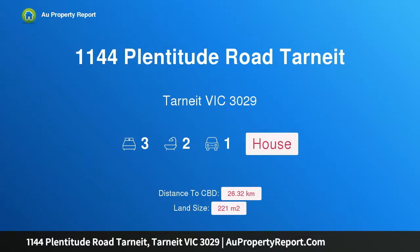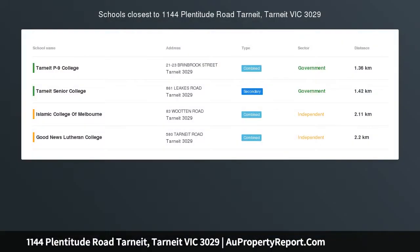Hi, I am glad to introduce property 1144 Plentitude Road Tarneit, Tarneit Victoria 3029.